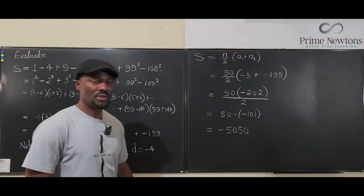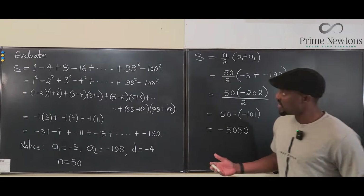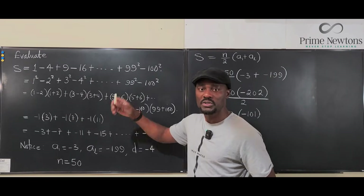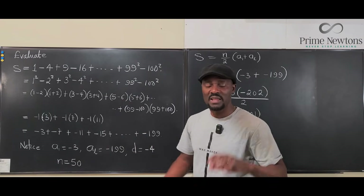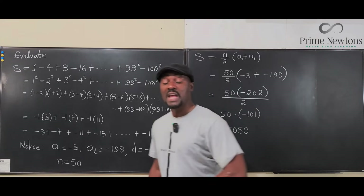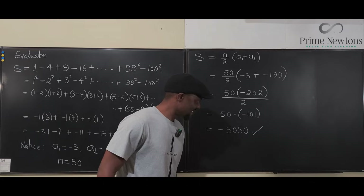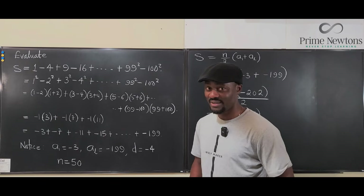That's one way to solve it, and I think it's among the fastest. The other way is to separate the odd perfect squares and even perfect squares, find each sum separately, then subtract — but looking for patterns like this is always better in a competition. The answer is −5050. Never stop learning, because those who stop learning stop living. Bye-bye!